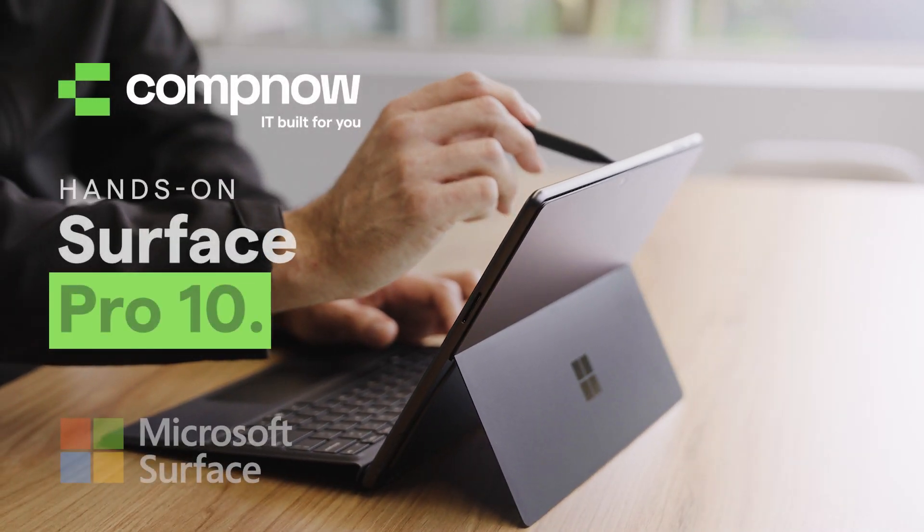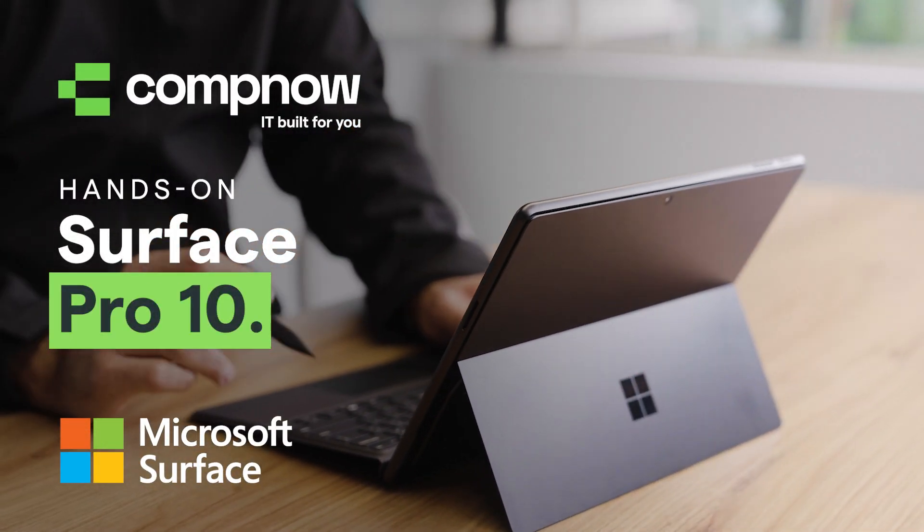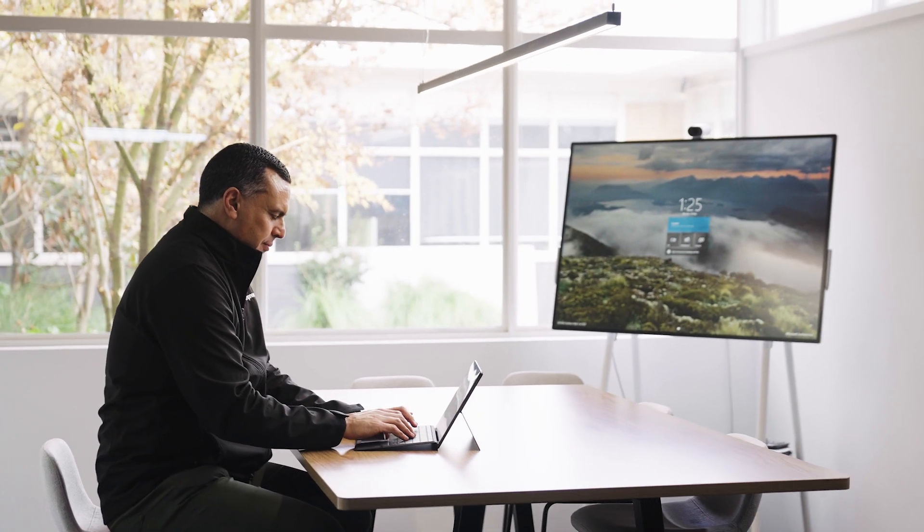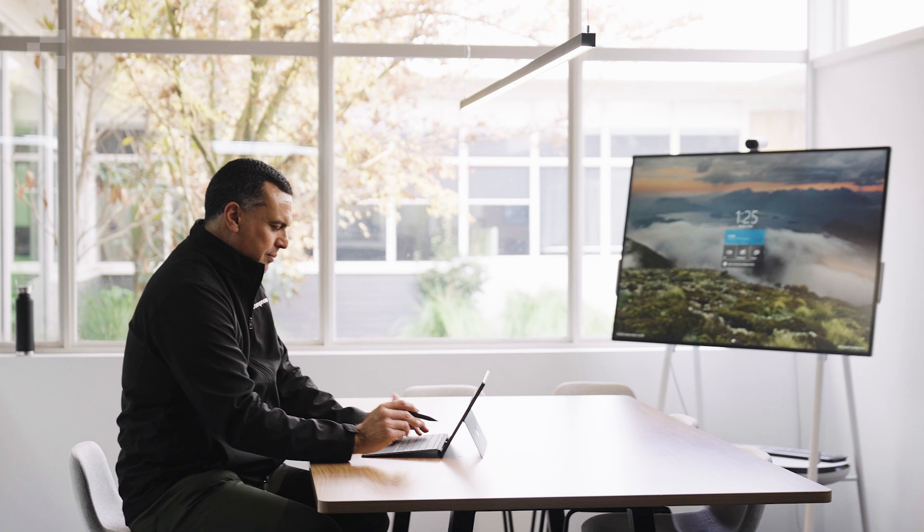Bring your organization up to the latest Microsoft Surface 2-in-1 with the Surface Pro 10. The Microsoft Surface Pro 10 is built with portability in mind, coming in at only 907 grams. The adjustable kickstand enables you to find your perfect angle when you're on the go.